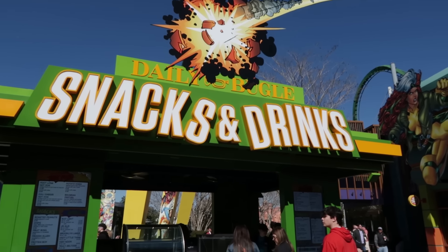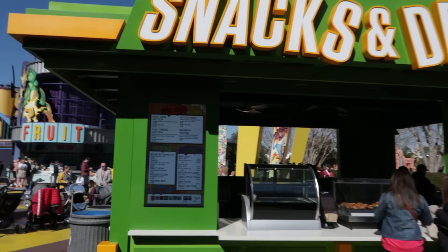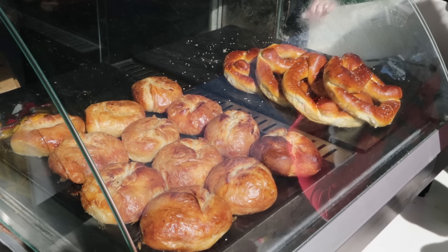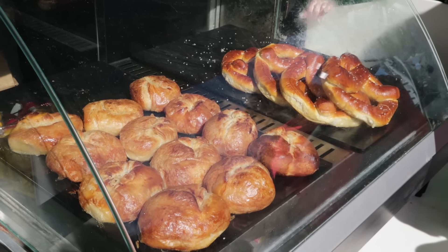Like the ones offered at the Daily Bugle Snacks and Drinks - they offer a foot-long hot dog, a chili cheese dog, a potato knish, and a fancy pretzel, the Bavarian pretzel. Will any of those make my list of Rick's Top 6 Snacks? Watch to the end of the video and find out.